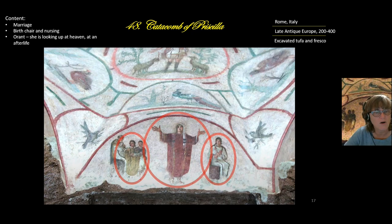Looking closer at the Orant fresco, it tells the story of a specific woman. Here she is getting married, here she is sitting on a birthing chair nursing her baby — so she is a wife and mother. But as an orant she looks up toward heaven and an afterlife. The peacock depicted here is an icon for immortality, because peacock meat was believed to stay fresh longer — symbolizing that her soul can be immortal in heaven.